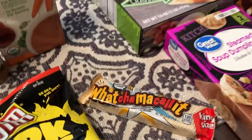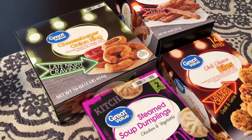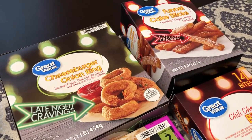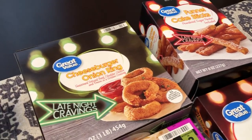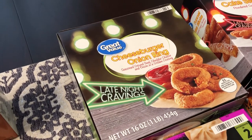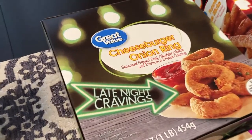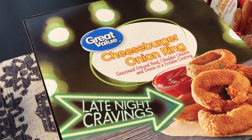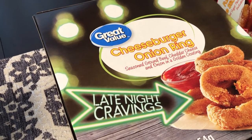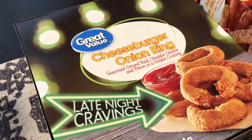I got some new frozen food items from Walmart. If you haven't been in a while, they have some international frozen foods and snack items too — so be on the lookout for our video where we try all these frozen snacks. First up, I got some cheeseburger onion rings: seasoned ground beef, cheddar cheese, and onion in a golden coating. That sounded interesting to me.